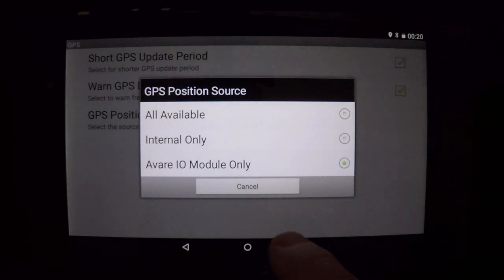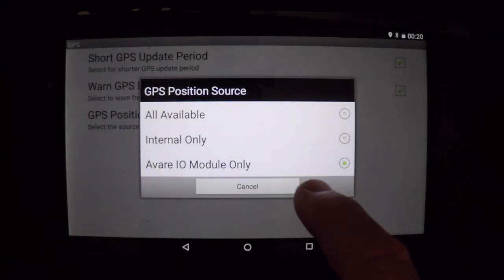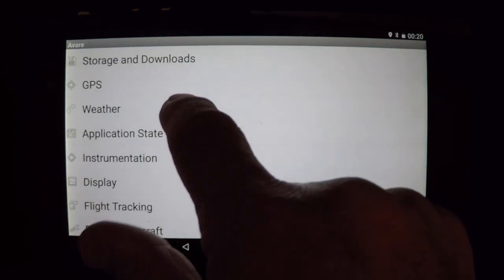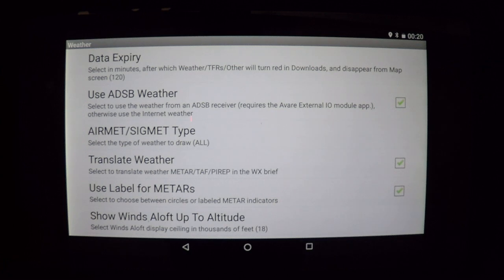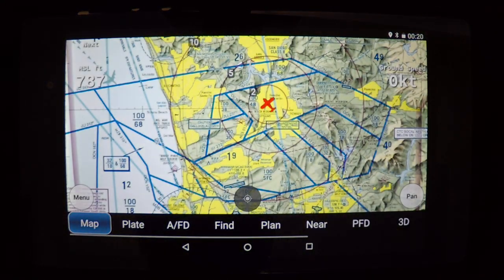You want to set up two things in the preferences: one in GPS to choose whether or not you want to use the receiver as your GPS fix or the internal tablet chip. The other is in weather — make sure you have your ADS-B weather checked so that you are getting your METARs, NEXRAD, PIREPs, and Winds Aloft in real time from the ADS-B transmission. That takes about 10 minutes for all that to come down.